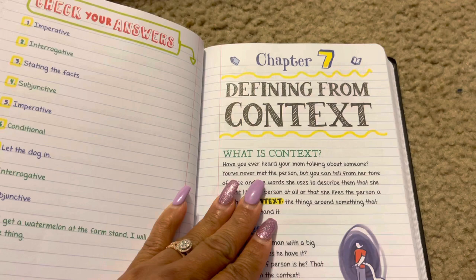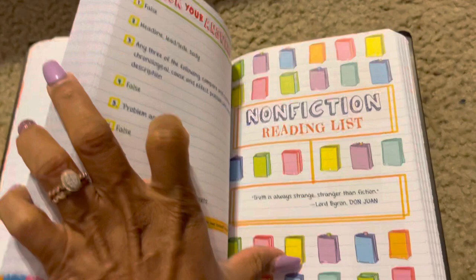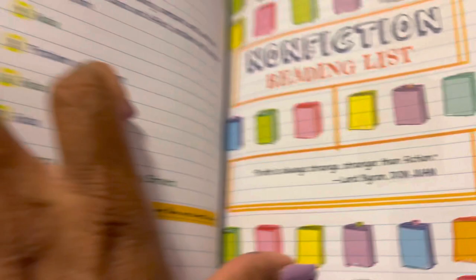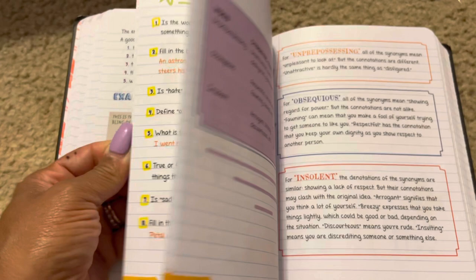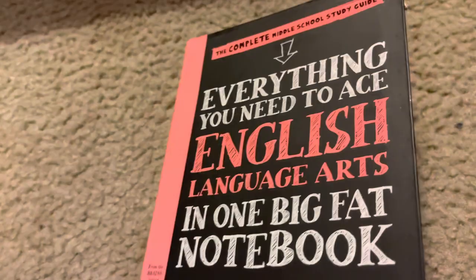There's a 'Check Your Knowledge' again, and they cover defining from context, non-fiction reading lists — 'Truth is always stranger than fiction' — narrator, author. It breaks down everything in here. Word relationships — I'm telling you, this is a good little book. All right, that's it for English; let's move to American History.